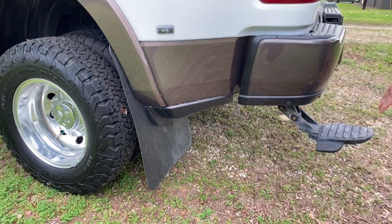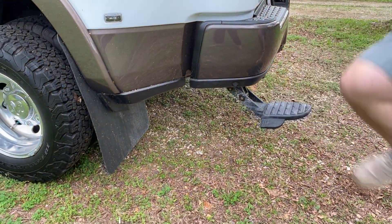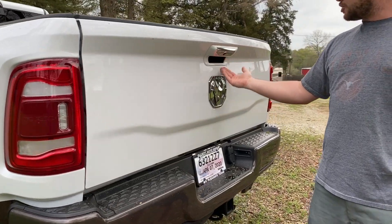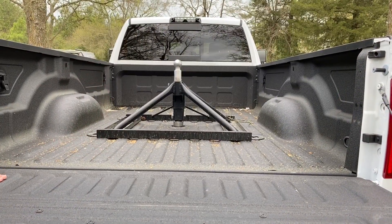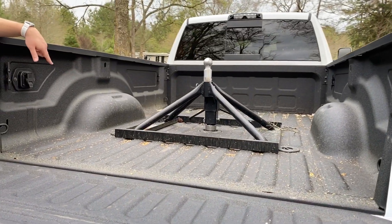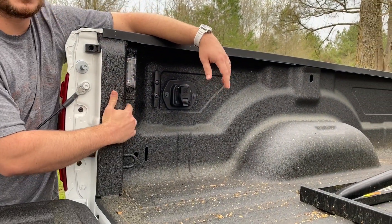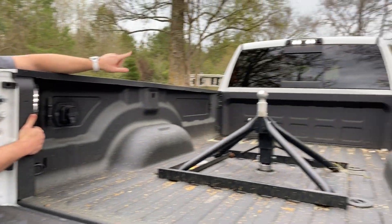Here we have a pull-out bumper step — it's very strong and sturdy, you can jump up and down with no issues. It makes it very easy to get into the tailgate. The tailgate has a soft open, so you just touch the button, let your hands go, and it opens on its own. This truck also has a spray-in bed liner, the fifth wheel prep from Dodge using the puck system, an in-bed trailer connector, and full LED lights throughout the bed with a push button to turn them on, which also turns on the cab light.